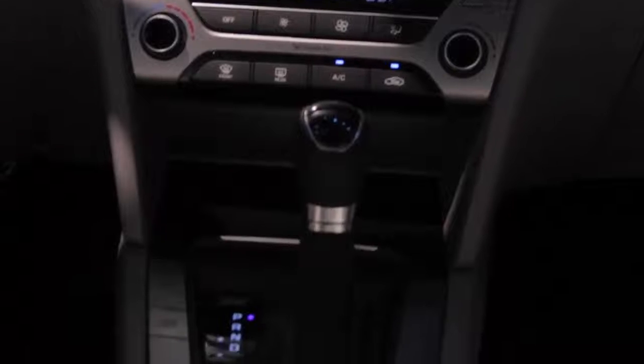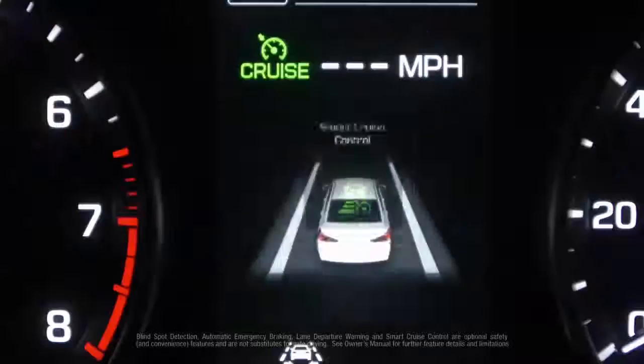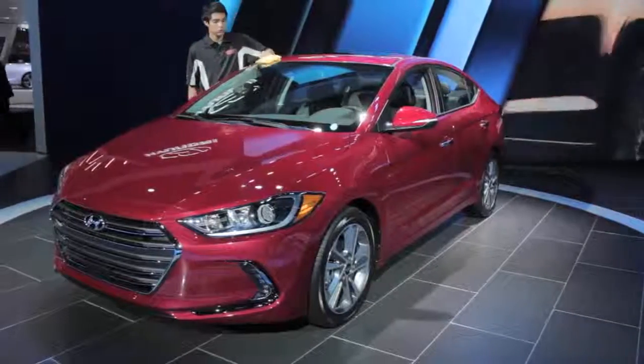There's also a new drive mode selector with Eco, Normal, and Sport modes. The Elantra gets a new look that makes the sedan more aerodynamic and helps it look a bit more upscale. The new design is highlighted by a different grille and new headlights.